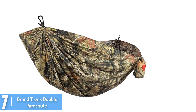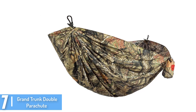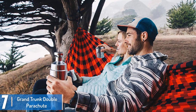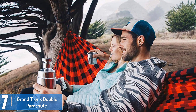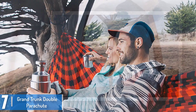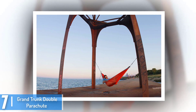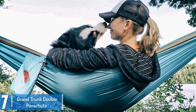At number 7: the Grand Trunk Double Parachute. It is made out of 100% parachute nylon and it is 20% bigger than normal-sized hammocks. Its dimensions are 10.6 x 6.6 inches, but its weight is only 21.60 ounces. Its capacity is 400 pounds, which is quite impressive. It is durable, comfortable, easy to set up and use as well.